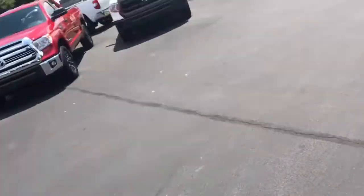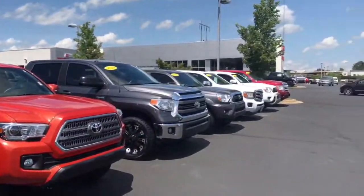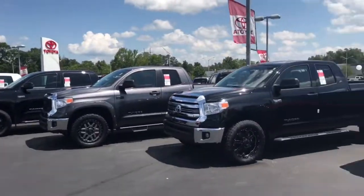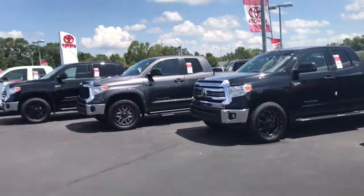Hi, this is Ryan Lane over at Grange Toyota. I saw you already inquired about a new 2017 Toyota Tundra — great choice. Just wanted to show you a little bit of our inventory here. As you can see, we've got a great selection of trucks. This whole row right here is going to be brand new, and there's a second row also.